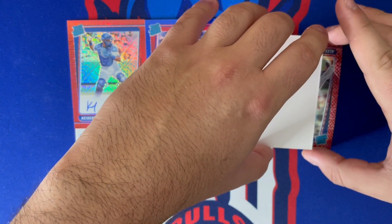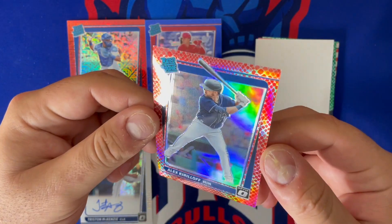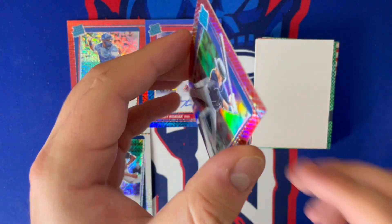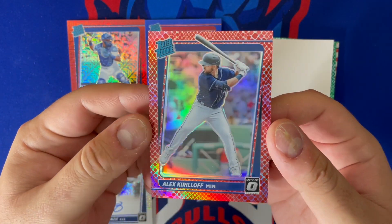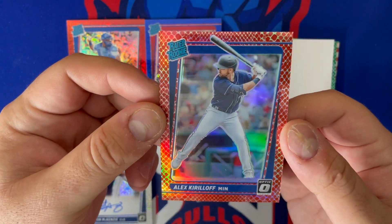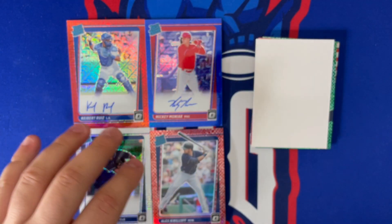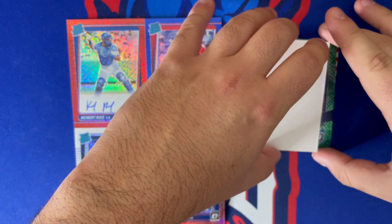Look at what's coming up — Alex Karilov, red dragon scale, number 17 out of 110! It's a little bit higher print run than I would have liked, but man, that is sick. These cards are awesome. Alex Karilov is my favorite rookie in this draft class — if he can stay healthy he might have a very, very good career.